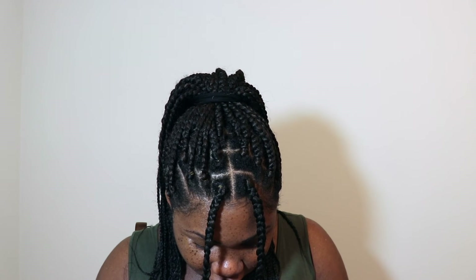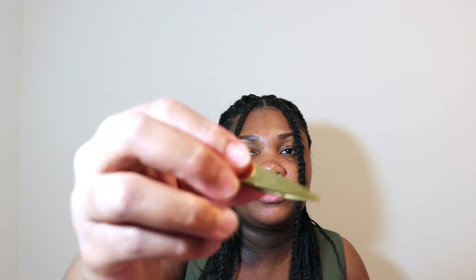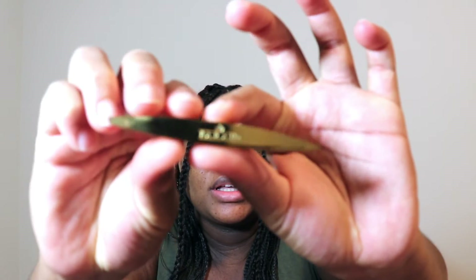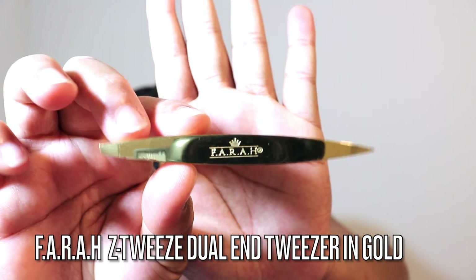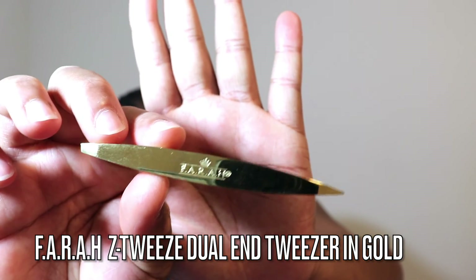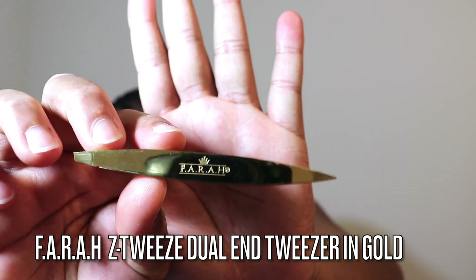I love the gold. It's really shiny. It has a dual end — you can see it has a broader end and then a more pointed end. Great tweezers, great for tweezing the brows and anything you're looking to tweeze. That pretty much concludes my May 2021 Ipsy Glam Bag.